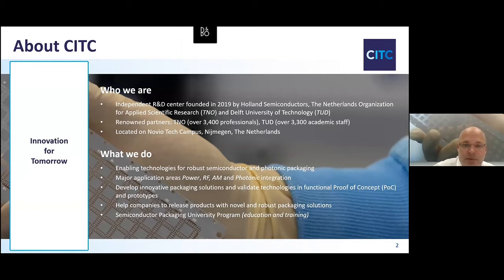Those are future products which come to market in two to five years' time. In that case, we develop robust semiconductor and photonic packaging technologies. Our current main focus is in the power domain, RF, additive manufacturing, and photonic integration.